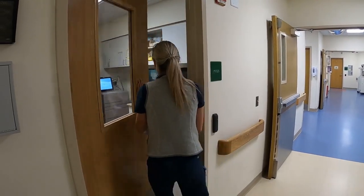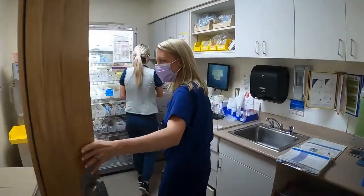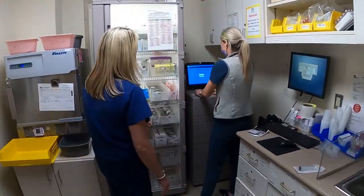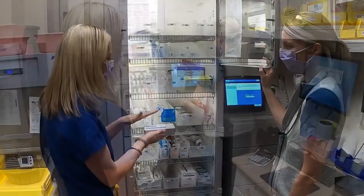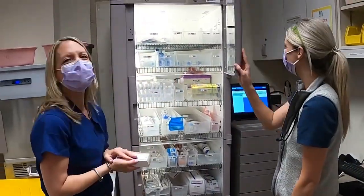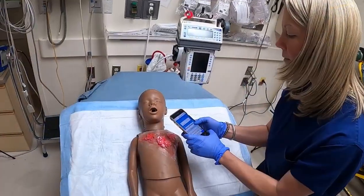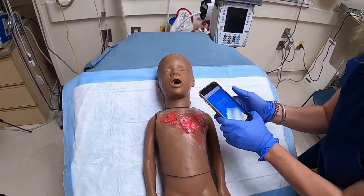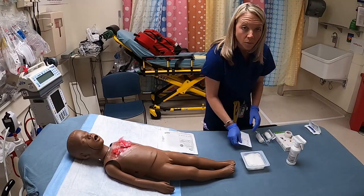Xeroform and Mepilex AG are located in the Code Room. Bacitracin, Aquaphor, and Silvadine are located in the medication Pyxis. Emergency department staff may need to assist you in gathering dressings from the supply and medication Pyxis. Before debridement, take a pre-debridement picture using Cerner Capture. You are now ready to start the debridement.